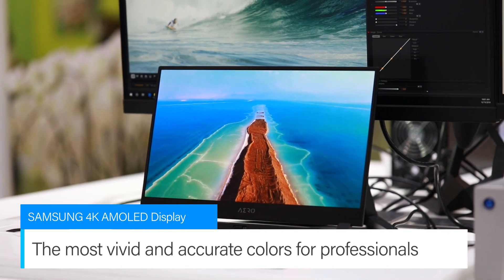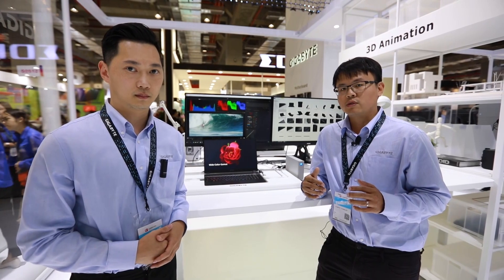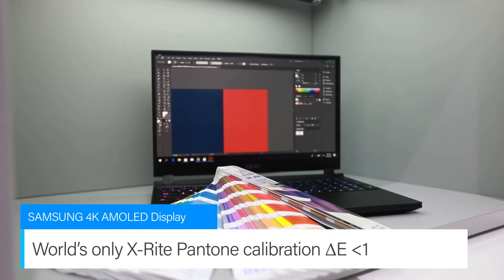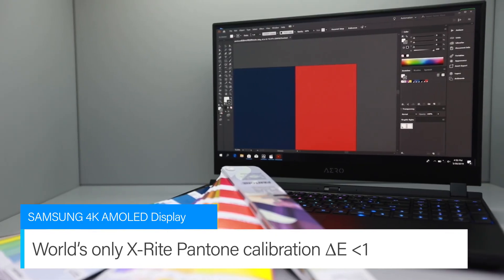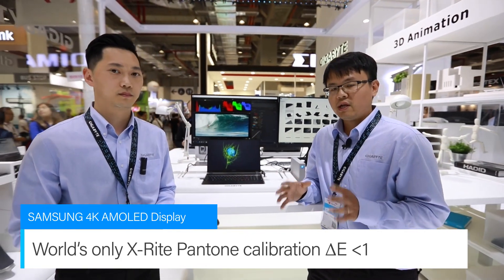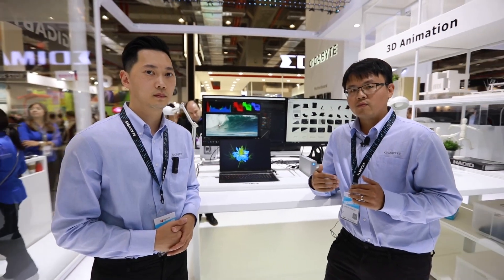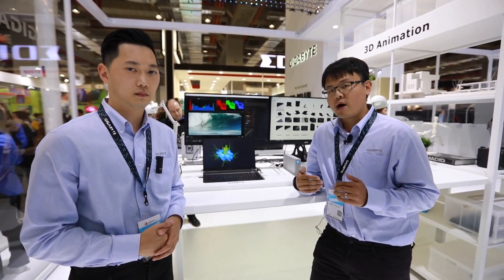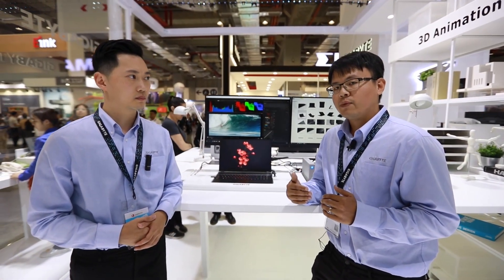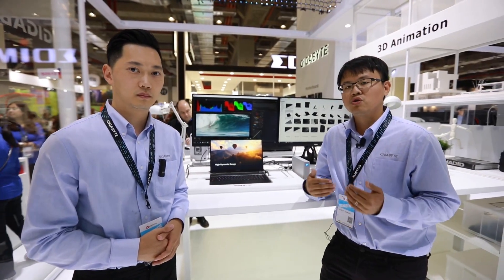The display features a super wide color gamut, which is DCI-P3 100%, and this is really important for content creators. However, there is something even more important: color accuracy. We care about what content creators need, and we are still the only vendor performing per unit, per panel calibration in our factory. We can guarantee the Delta E — the color accuracy indicator — will not exceed one for every Aero. So once you take Aero home or to your studio, you can start your design immediately after booting up, without any additional calibration.